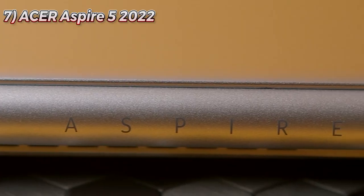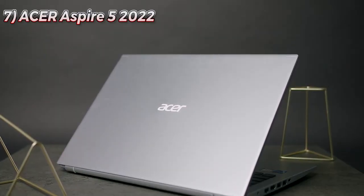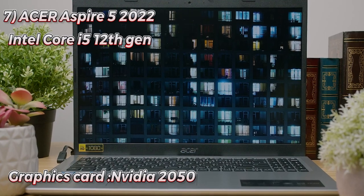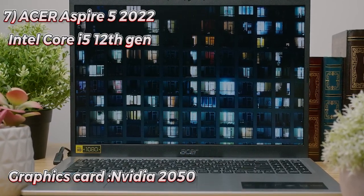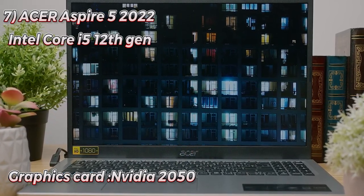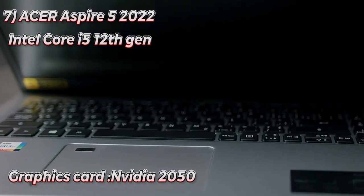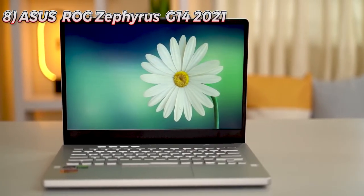Seventh is the Acer Aspire 5 Gaming with an i5 12th gen and an RTX 2050 graphics card. The 2050 is a little unique — I haven't tested it yet — but the Acer Aspire 5 is a really good laptop overall.